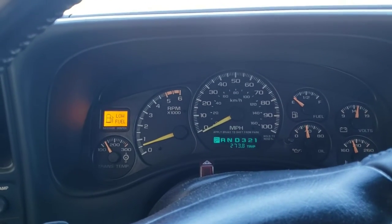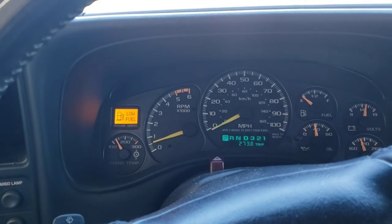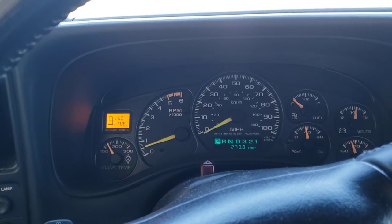But 9.8 is not too bad because this is all in-town stuff. I know that sounds horrific, but in-town with this big thing, that's not too bad.